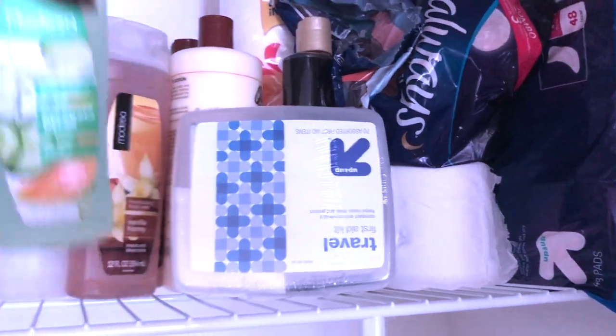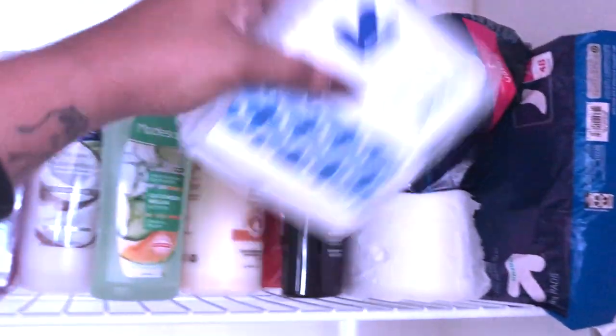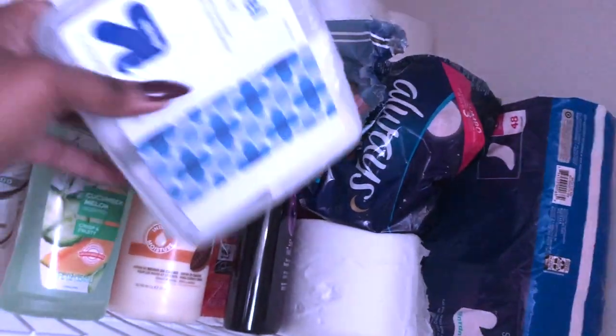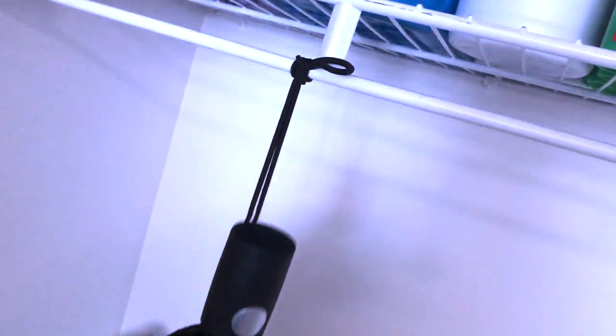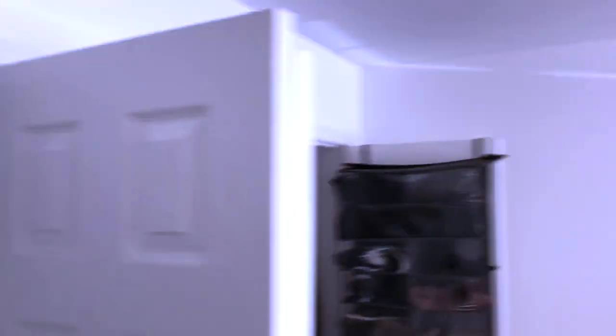I have dollar body washes from Family Tree — don't sleep on those, they keep you clean. There's a first aid kit from Target with band-aids in case anything happens. I found cocoa butter at Family Tree which is usually really expensive but was cheap there. I keep pads and toilet paper stored up here — every female, always carry a bunch of pads. I also have a handy umbrella tied to the rack in case it rains, plus a laundry hamper from Ross, a trash can from the dollar store, and a vacuum from Target.